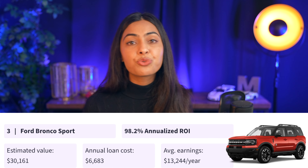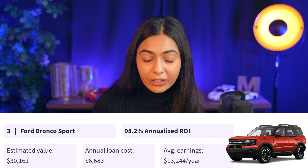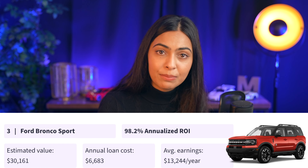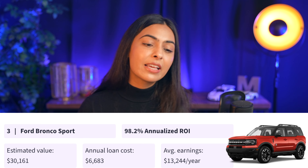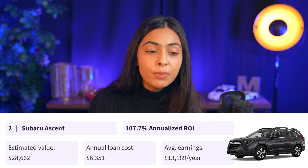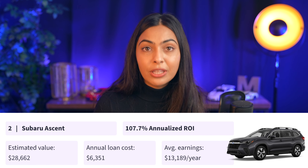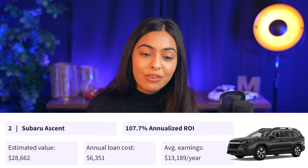Number three on the list is a Ford Bronco Sport, at an annualized return on investment of 98.2%. Average earnings per year are estimated at $13,244 and the cost of the loan, if financing at a 60-month term at an 8.5% interest rate, is about $6,683. Number two on the list is a Subaru Ascent with a 107.7% annualized return on investment, average earnings per year of $13,189, and an annual loan cost of $6,351.